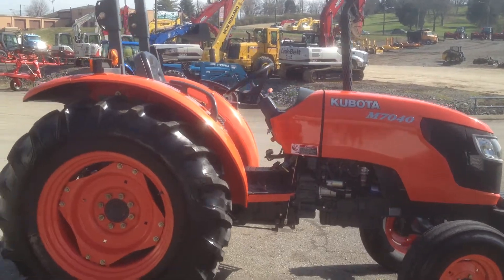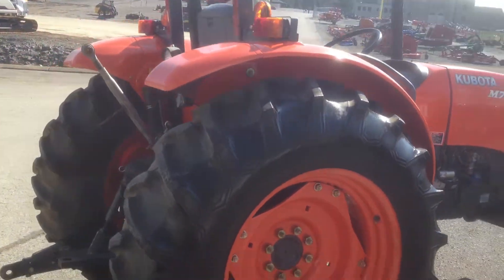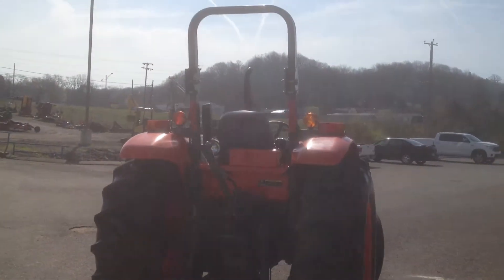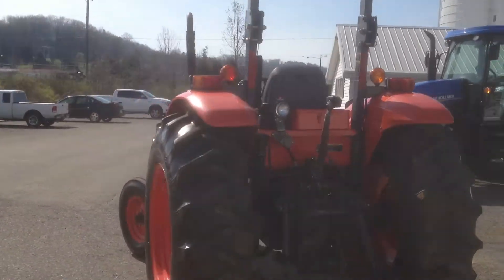It's got good tires. This is a two-wheel drive model. It's got an 8x8 transmission on it, one rear remote, and a folding rear row bar. Very clean tractor.